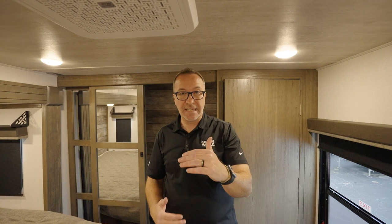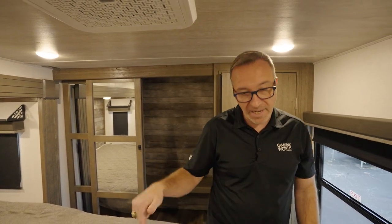All in all, the 368MBI Cougar Premium Fifth Wheel is awesome for the family that needs to sleep up to 10. So what do you say we go take a look at what's on the outside before you take this one home?